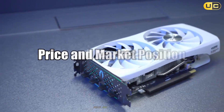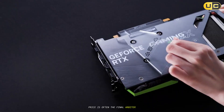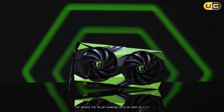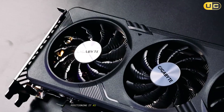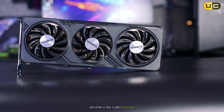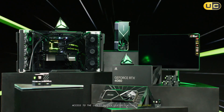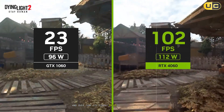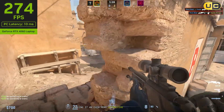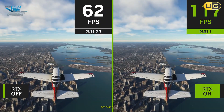Price is often the final arbiter. The Nvidia RTX 4060 launched with an MSRP of $299, positioning it as the go-to choice for budget-conscious gamers building a new 1080p machine. It offered access to the latest Nvidia features without breaking the bank, and over time its street price has often dipped below that, making it an even more attractive value proposition. It has firmly cemented its place in the market as the sensible, reliable choice.